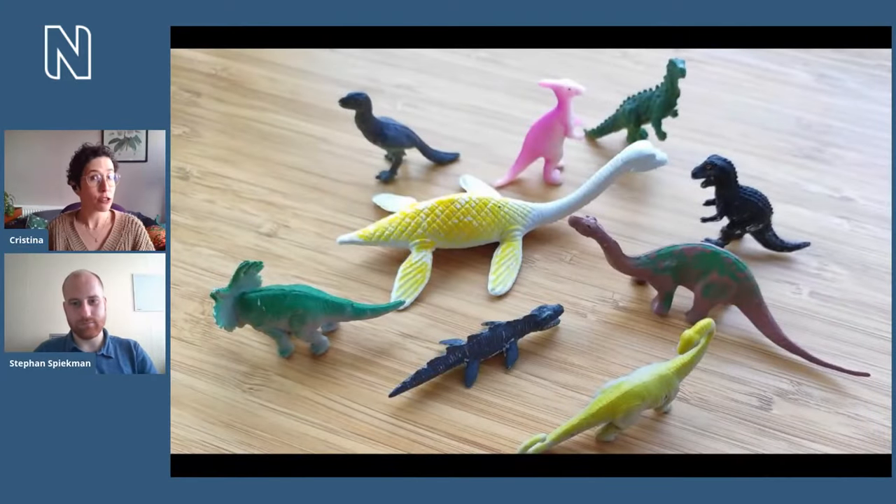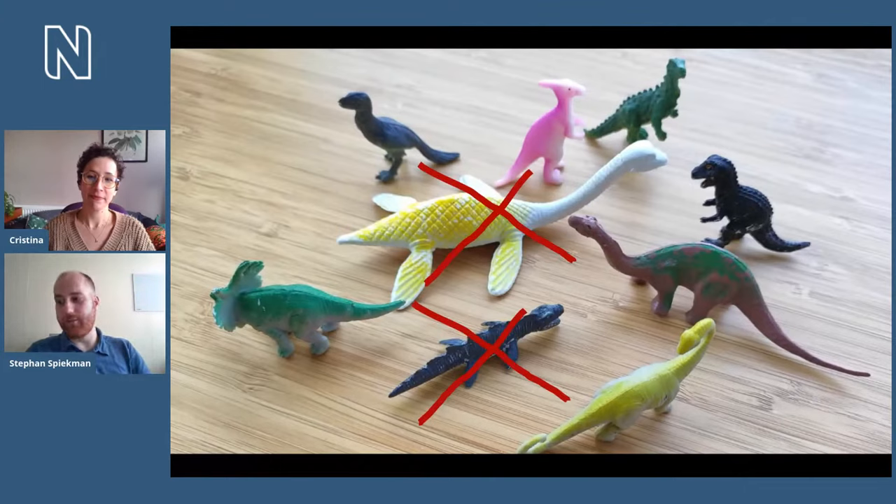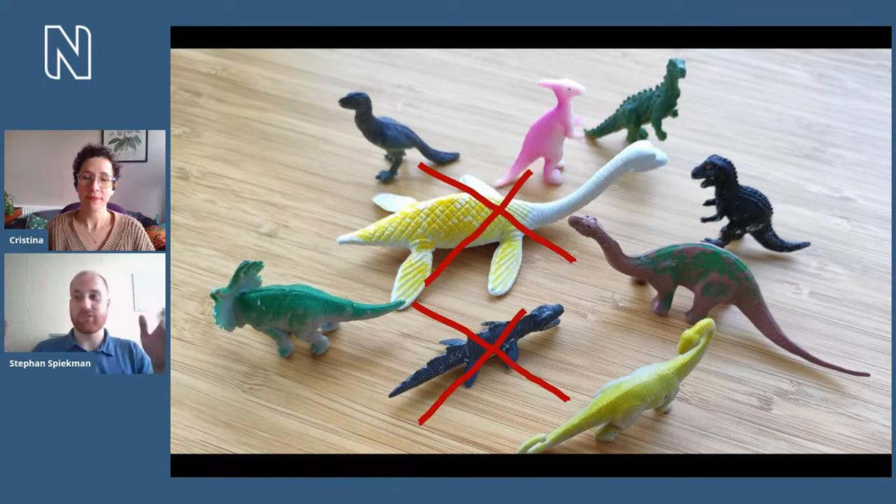The animals we're going to talk about today lived in the time period of dinosaurs — they shared the earth with dinosaurs. They might even look like dinosaurs to untrained eyes, but they are not dinosaurs. Today we have multiple groups of reptiles, and not all reptiles belong to the same group.